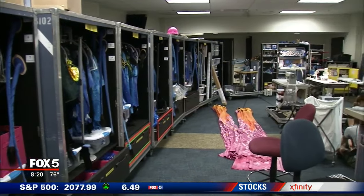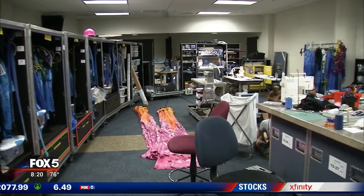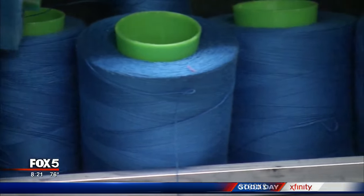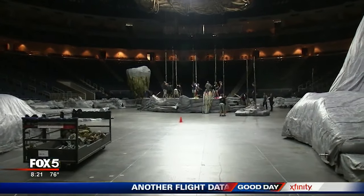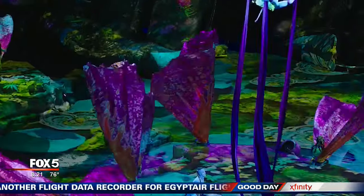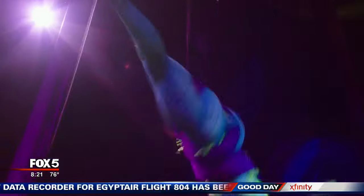Aside from the puppets, Toruk: The First Flight features thousands of costume pieces held together by an infinite amount of blue thread. Meanwhile, 40 projectors hang high above the artists. Those projections are key to making this Pandora pop. We are using projections like they've never been used before — our stage is the entire arena floor and every single piece of set and stage is covered with projections during the show.